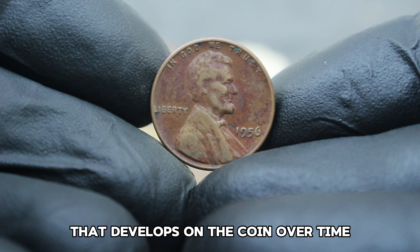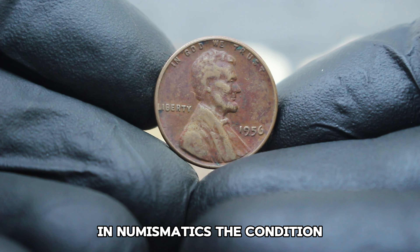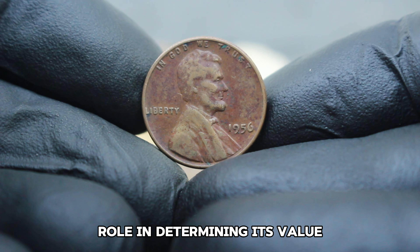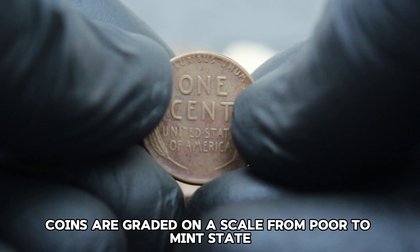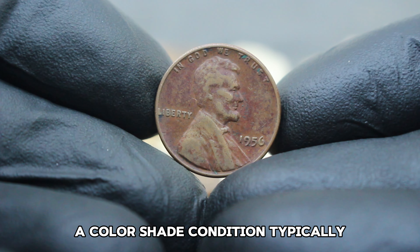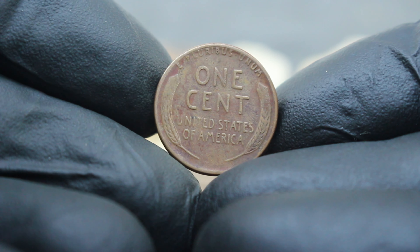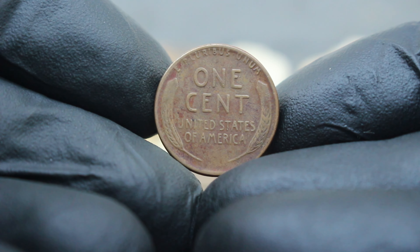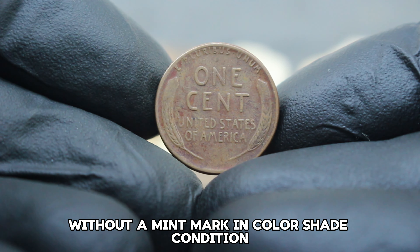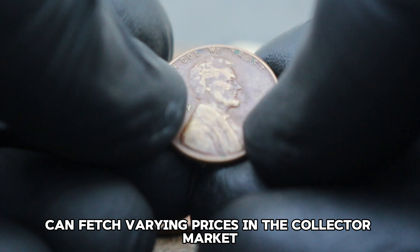These coins were struck in large quantities, but certain variations such as those without mint marks have become notable among collectors. While the 1956 Lincoln wheat penny without a mint mark isn't rare in terms of mintage numbers, its value lies in its condition and coloration. Color shade refers to the toning or patina that develops on the coin over time, influenced by its storage and environmental exposure.